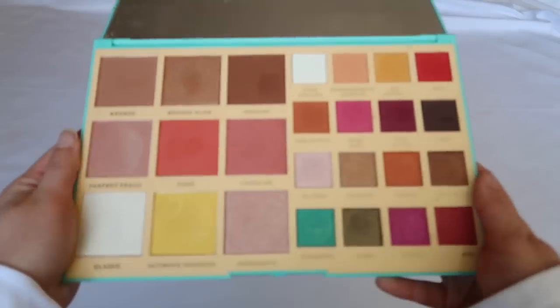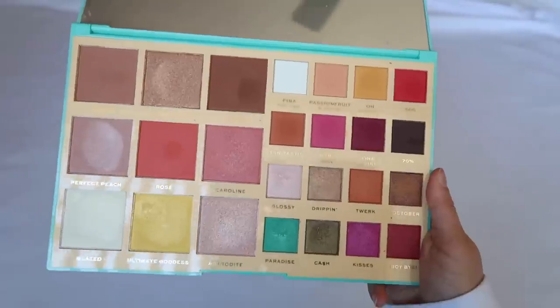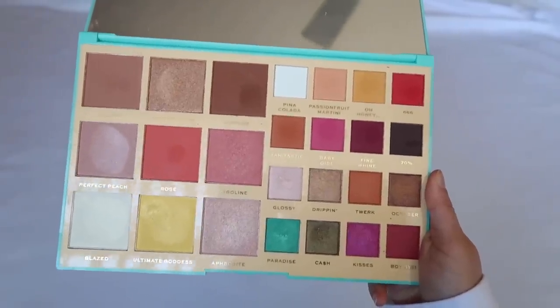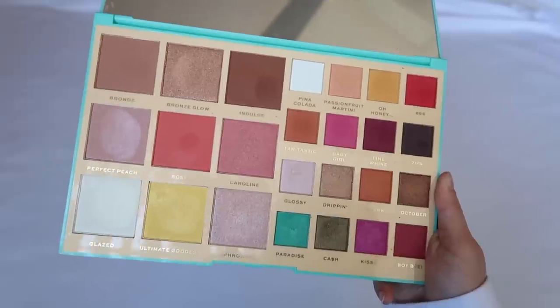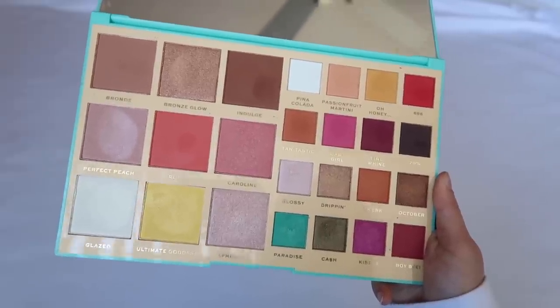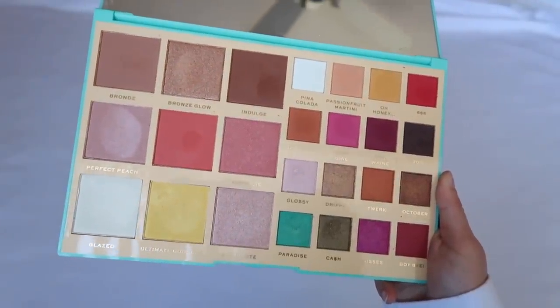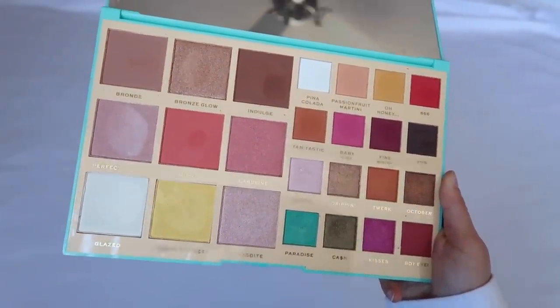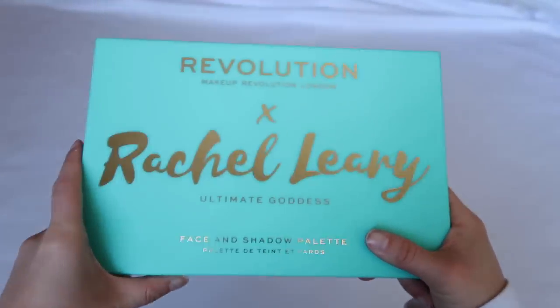The Rachel Leary Ultimate Goddess palette — I bought it to support her. The colors are beautiful but I really don't like the quality. I tried hard to make it work and only used it twice; I was disappointed. I need to try it again because it's an awesome palette with great colors. Overall, Makeup Revolution's shadow quality just doesn't work well for me.